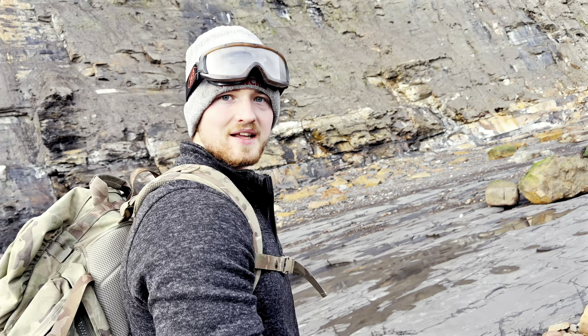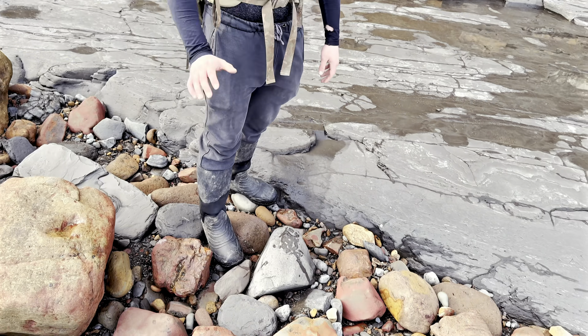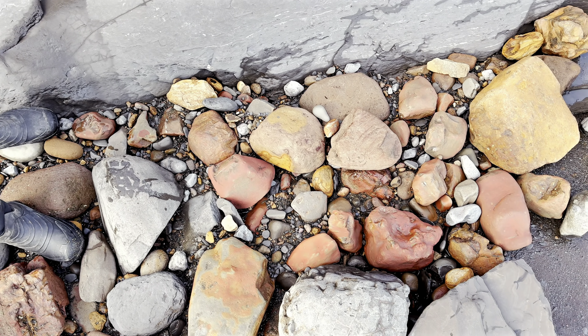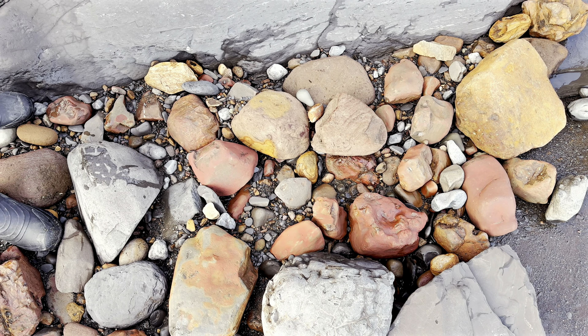There's an ammonite rock here in the boulders - let's see if you can spot it. Once we've given you a little bit of time we'll pick it up and show you. It's just in this small section here. Aaron's going to pan the camera across to give you a little idea of where it could be. Let's give you a little bit of time to see if you can spot it.